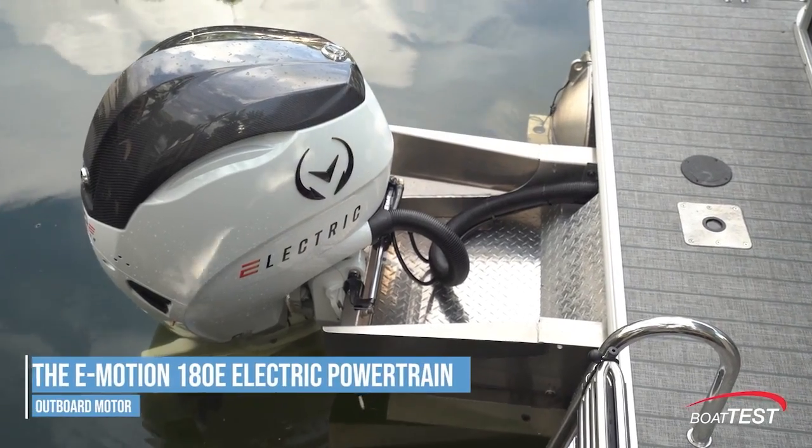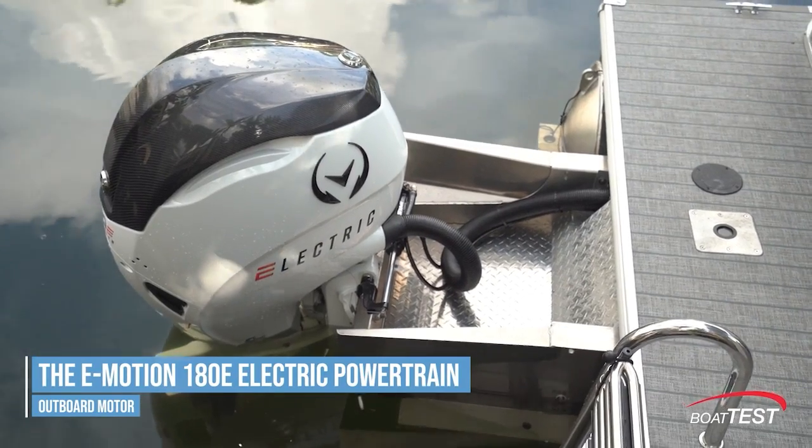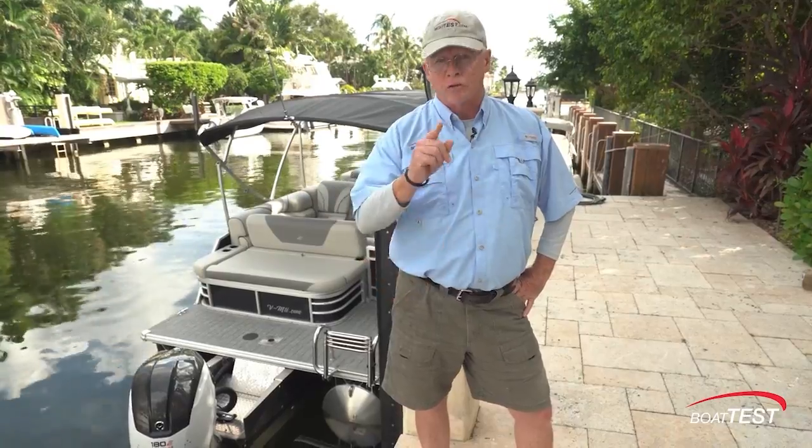There's no doubt that electric power is here, and it's only growing. Vision Marine Technologies has recently come out with a 180-horsepower outboard motor, and we're here to familiarize ourselves with it. Let's get on board this pontoon boat and check it out.